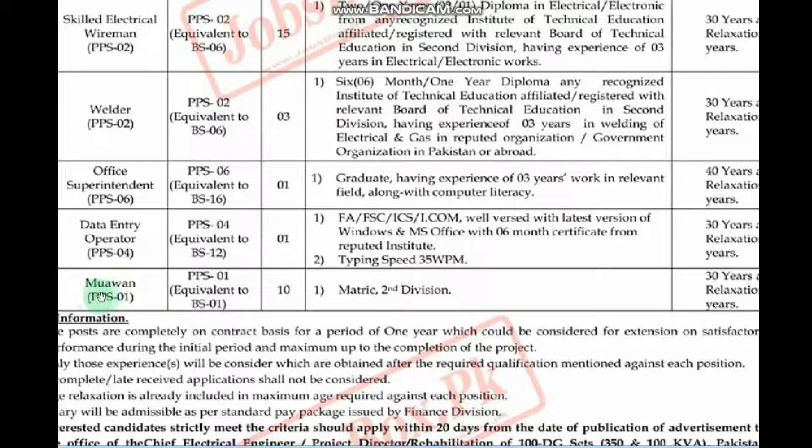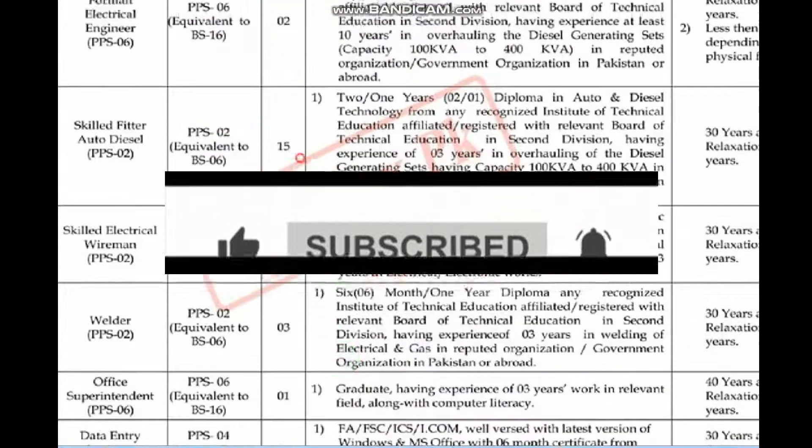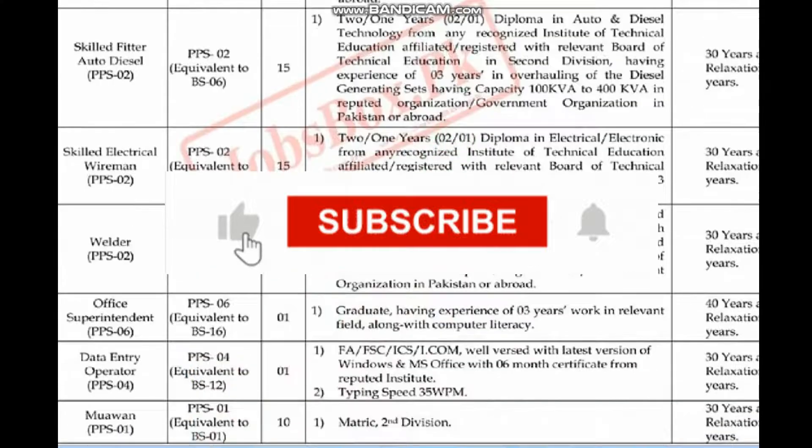MOA1 is also one of the posts. So let's see which post is suitable for you. If you qualify for a post, you can apply for it.